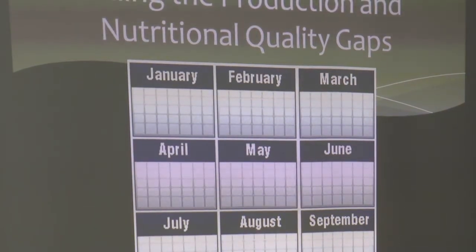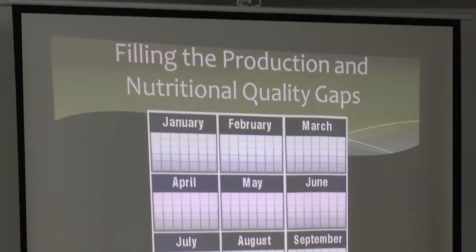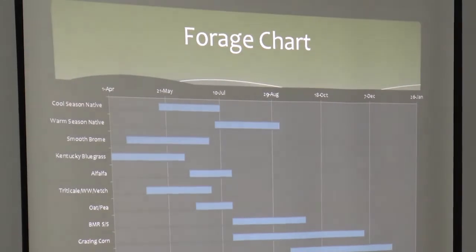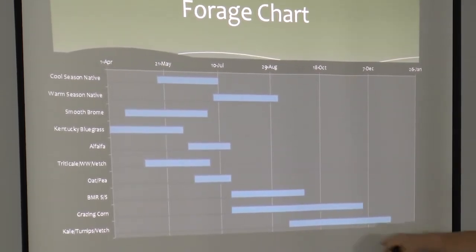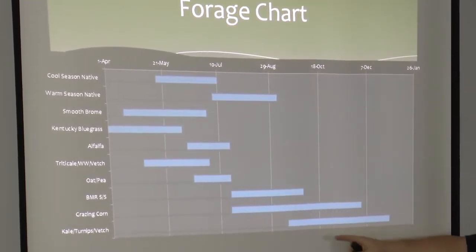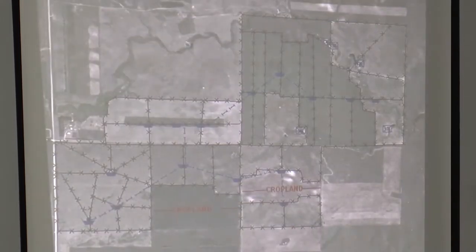To integrate cover crops, you've got to find out what your production gaps are — where do you have an opportunity or a need to fill a gap, either a production gap or a nutritional quality gap? We went and charted our forages to find out when the tame grass, native prairie, and cover crop species — the winter biennials, oat-pea, brown midrib sorghum, grazing corn, hairy vetch, and brassicas — are at their most nutritious and when we can utilize them in our grazing system.